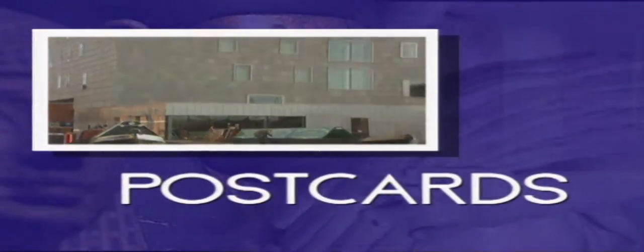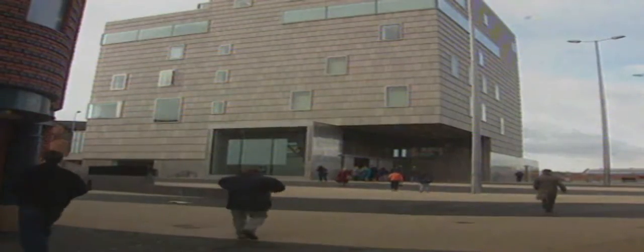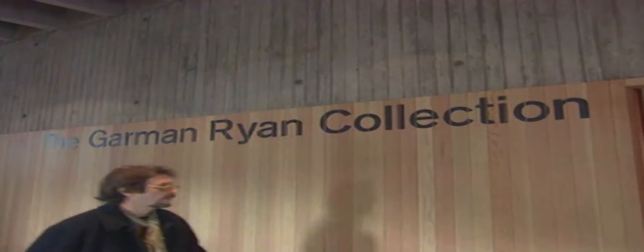This massive structure at the end of the Birmingham Canal system, in an industrial town called Walsall, embodies a new trend the art world is keen to promote. Bringing art to the community, rather than restricting it to the world's major cities, is the primary concern of Walsall's new art gallery. The $34.6 million US building in the West Midlands will be the permanent home for a world-class collection based on the work of sculptor Sir Jacob Epstein.